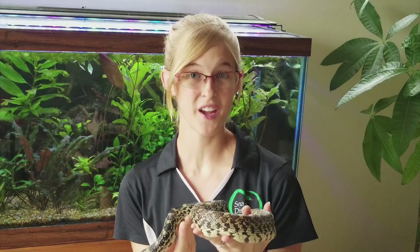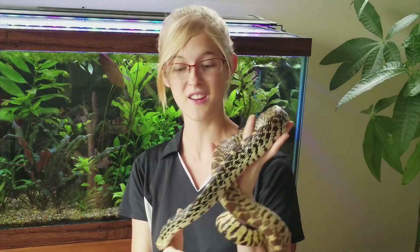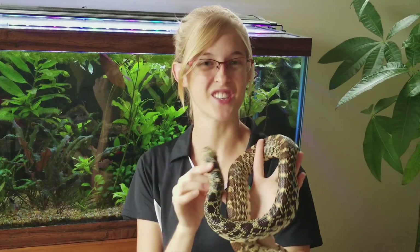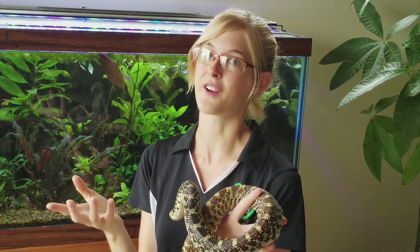Hey guys! Before we start this week's video, I just want to quickly butt in and let you know that this weekend is the North American Reptile Breeders Conference in Chicago. It's held at Tinley Park in Illinois, and I'll be there of course.